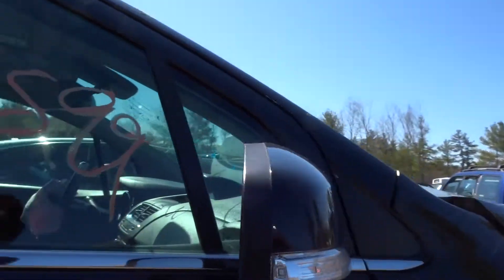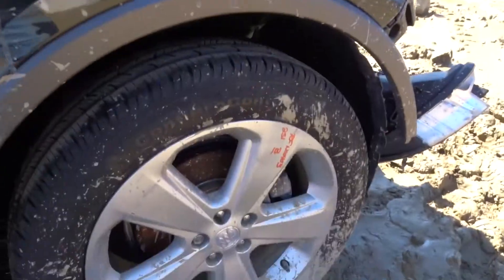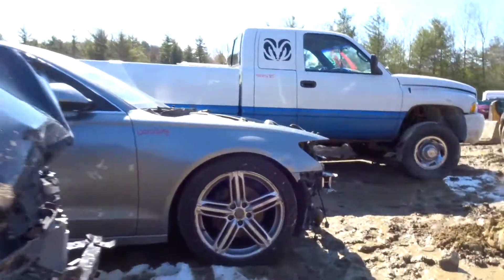Got a good right door mirror on here. It's power, it's got a turn signal, it's got a body color cover. No blind spot, no memory. Right knee complete — control arm, spindle, strut.